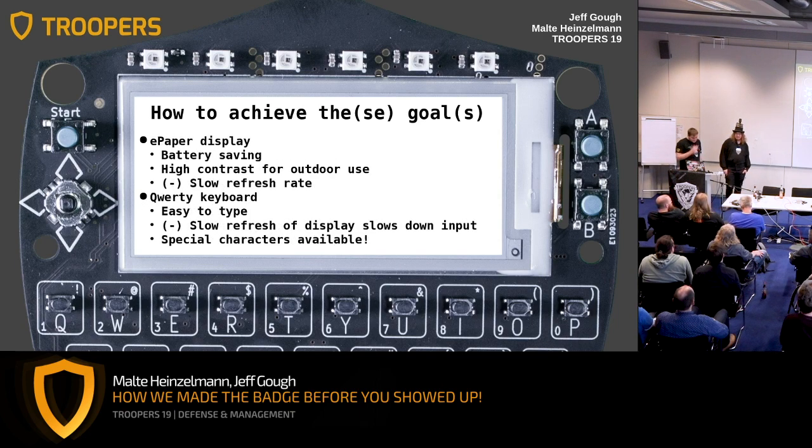Obviously it has a neat e-paper display, which you've probably already noticed — great for battery life. Your batteries arrived at 70% charge by the way, for safety shipping regulations, so once you've charged them they'll last even longer. It gives you amazing contrast and you can use it outdoors, but there's a bit of a slow refresh rate. However, this particular module has a selective redrawing function, so it's not actually too bad — you can code some things that you might not have thought possible by using that feature.